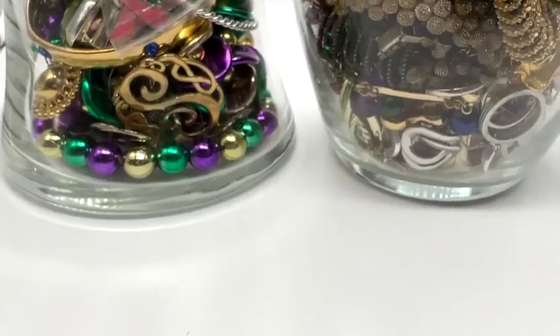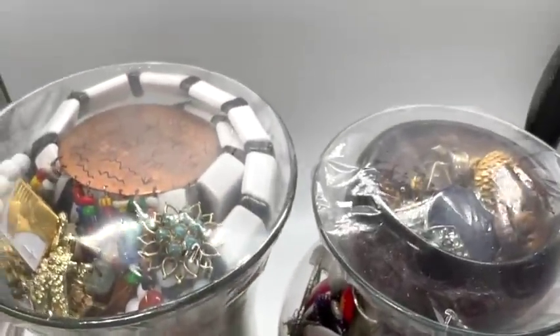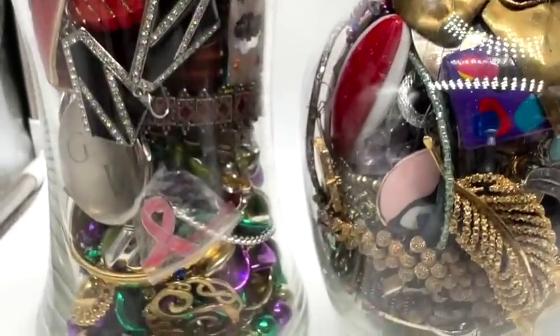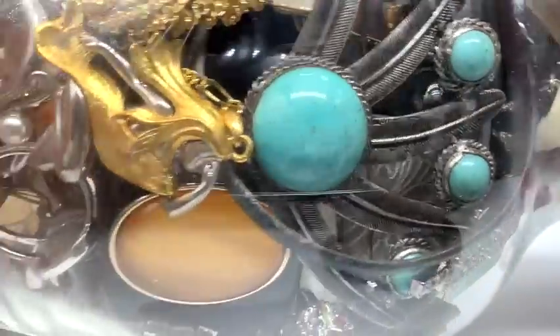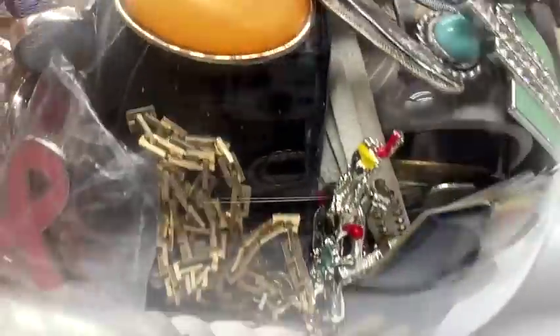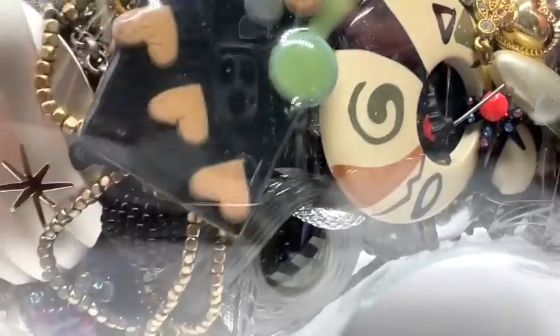Hi everybody, it's Sandra. Look what I got — two more jars. We're going to open one of these today, then I'm going to share a small haul that I got today, a jewelry haul. And I also got some other interesting things, including a Harry Winston thing, believe it or not.